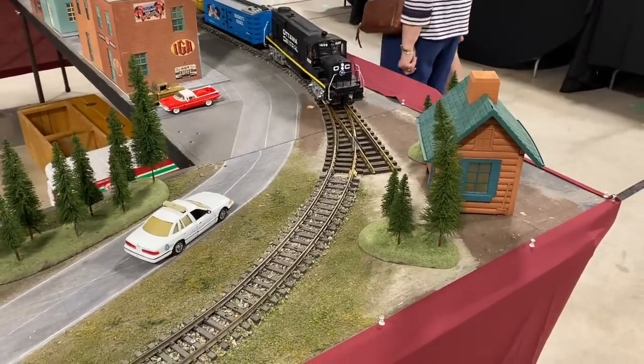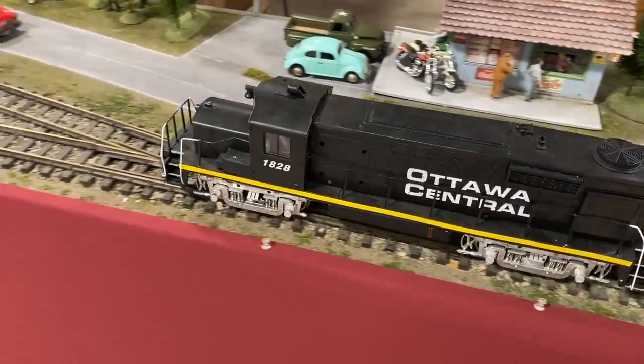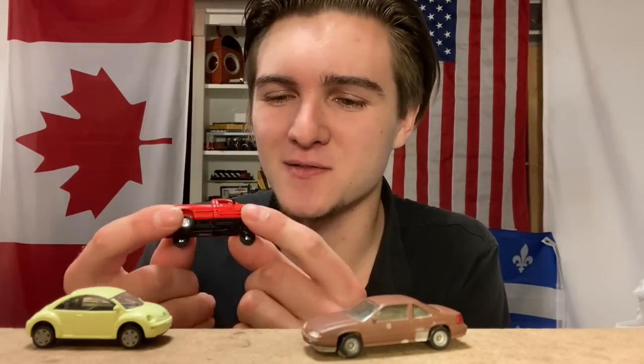I did end up buying some stuff at this show, so we'll head home and I'll show you everything I decided to buy here. The first thing I bought was a whole bunch of different vehicles — I plan to put them in the parking lot of my Hershey's factory. We got a Volkswagen Bug, a Ford Taurus, and a distinctive second-gen Dodge Ram. Those were going for around two bucks a piece, so really not a bad deal for highly detailed HO scale vehicles like that.